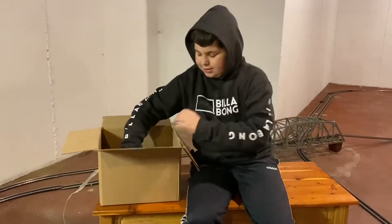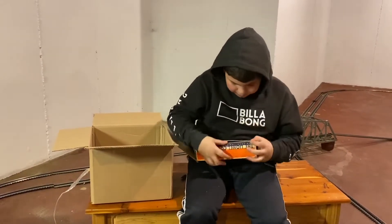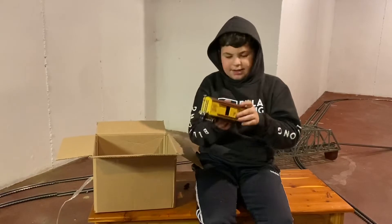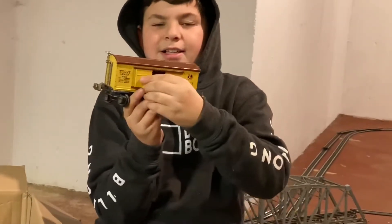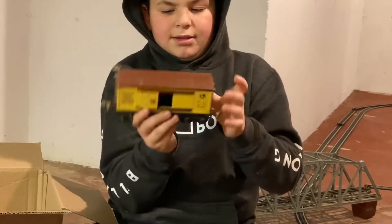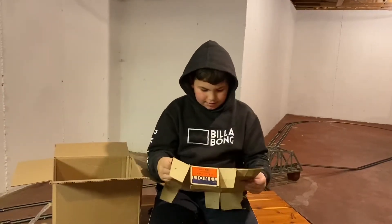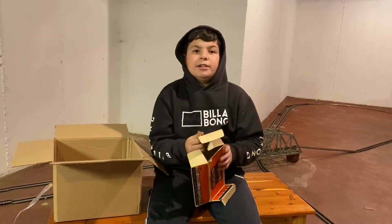All right, what's next? I think this is the last one. What is it - is that metal or plastic? I think it's metal. Yeah. What's the box say? Like on the end, like the last one. Number 655 O-Gauge box car. Nice.